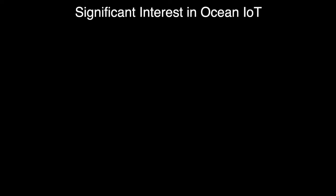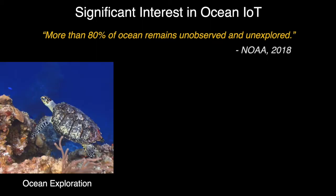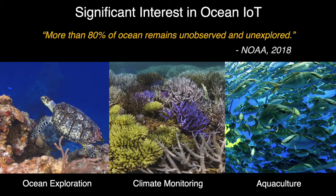There is an enormous interest in ocean IoT because of its huge potentials. As of 2018, more than 80% of the ocean remains unobserved and unexplored. With ocean IoT we can deploy a large number of sensors and have them transmit information back to us. They can send us back images or sounds of animals to help us explore the ocean or a coral reef to expand our understanding of underwater climate change. Ocean IoT can also support aquaculture or fish farming, which is named as the fastest growing food sector by the United Nations.